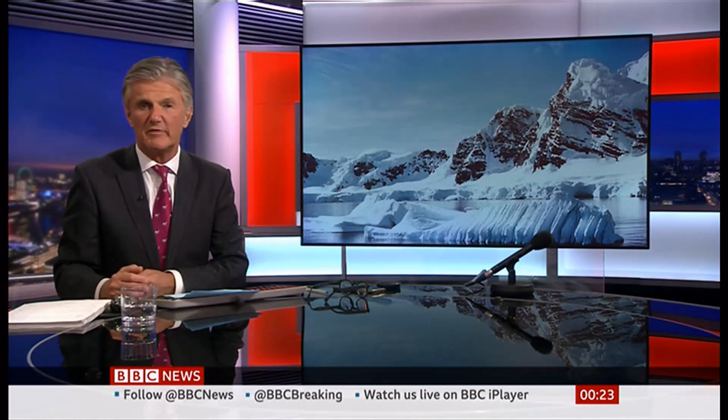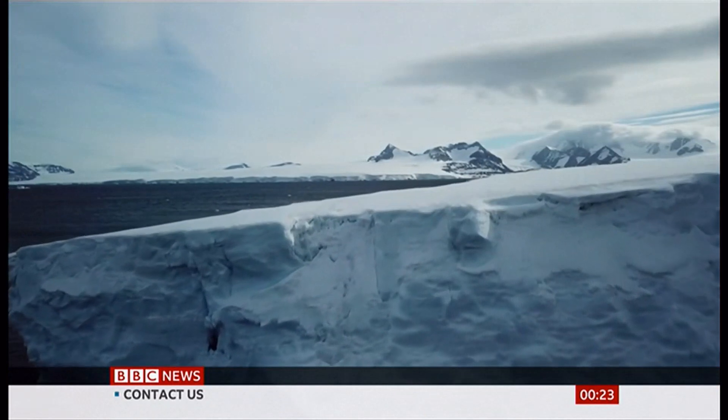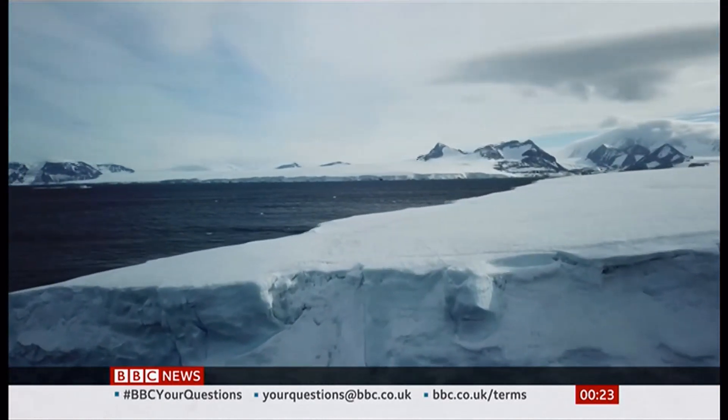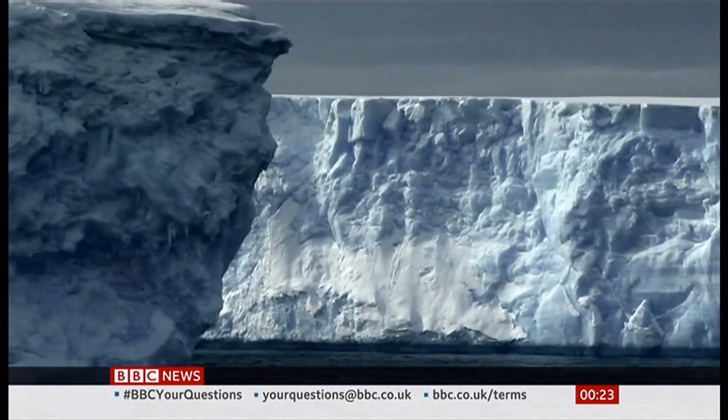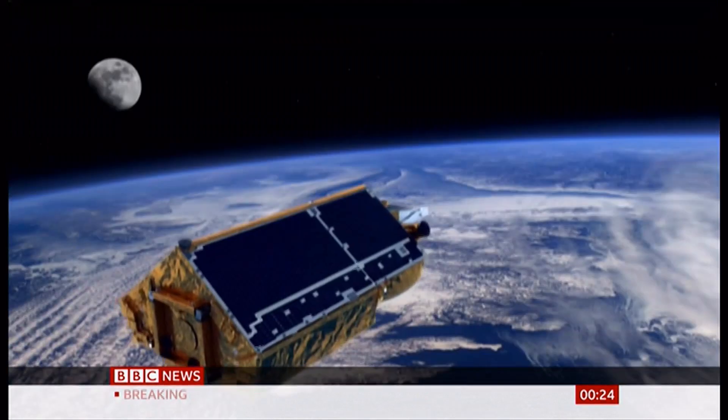Our science and environment correspondent Victoria Gill has this. Ice shelf seems a very humble term for the huge masses of floating ice surrounding Antarctica, and to study these vast frozen platforms, scientists had to zoom right out into space.